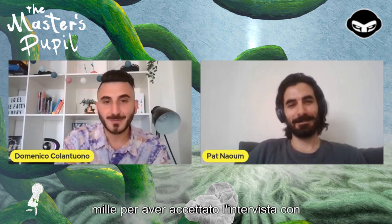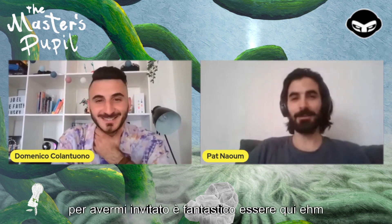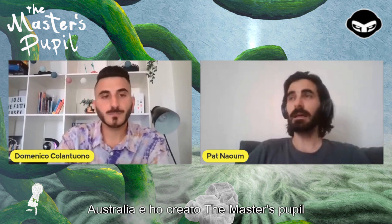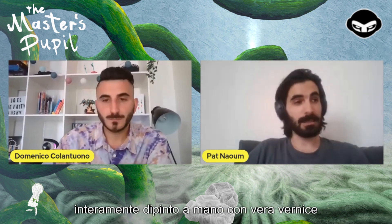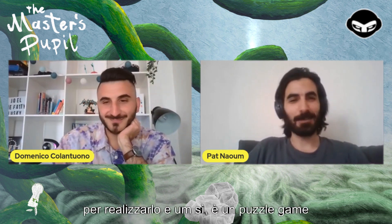Welcome to the interview. Our guest is the game designer, creator, and writer — a one-man show behind The Master's Pupil, one of the best indie games I saw this year. Thank you so much for accepting the interview with Game Surf. Can you tell us a bit about yourself? Sure! My name is Pat Nayum. I'm a sole developer from Sydney, Australia, and I made The Master's Pupil — a hand-painted 2D puzzle game set inside Claude Monet's eyeball. It's set loosely on his life, but it's mostly about puzzles and experiencing his artwork.